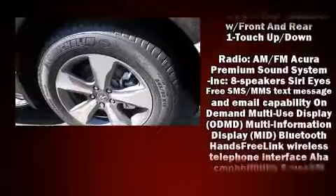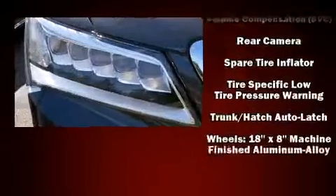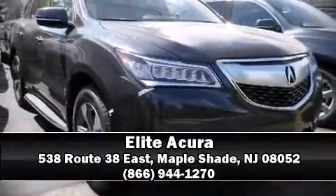Brake assist technology provides extra pressure when applying the brakes. Our sales reps are knowledgeable and professional — call now to schedule a test drive.